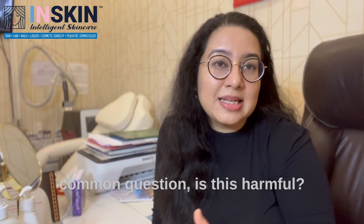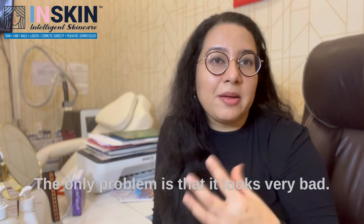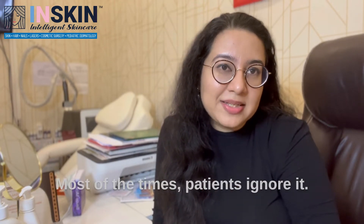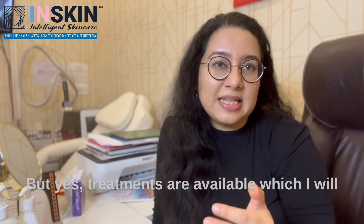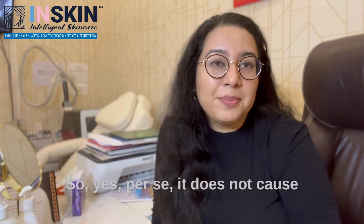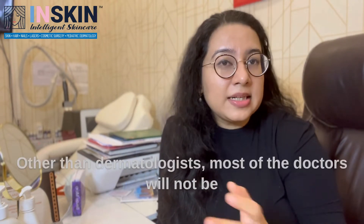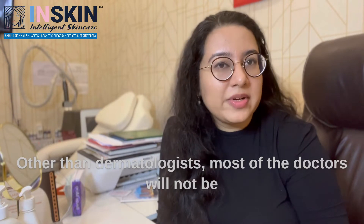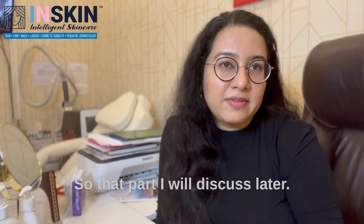The second most common question is: is this harmful? No, this is not harmful at all. The only problem is that it looks very bad. Most of the times, patients ignore it. They feel that there is no treatment available for this. But yes, treatments are available which I will be discussing at the end of this video. Per se, it does not cause any problem but it looks very bad. That is the most common reason why people will go to doctors to get it treated. Other than dermatologists, most doctors will not be able to give you a definite treatment for this.